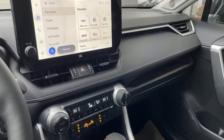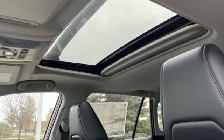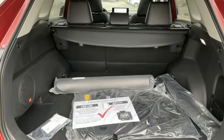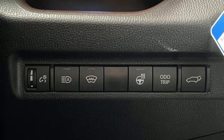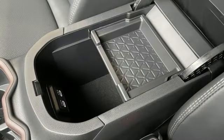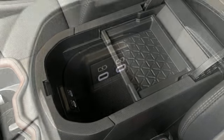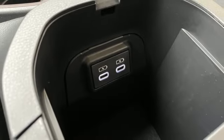Inline four-cylinder engine, dual zone climate control, streaming audio, steering assist cruise control, front heated bucket seats, Wi-Fi hotspot, external memory control, express open and closed sliding and tilting sunroof, doors and push button start proximity key, and LED low and high beam headlights.